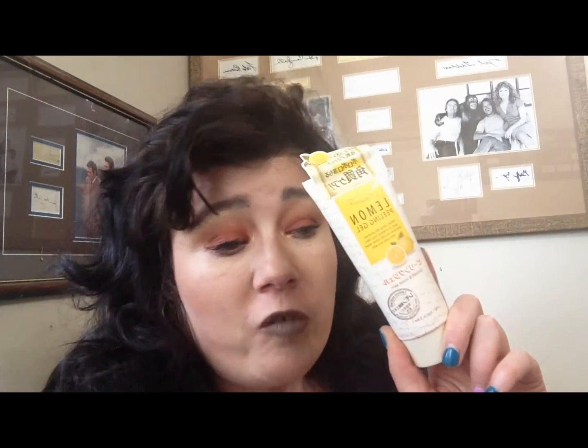From Daiso I picked up another one of these lemon peeling gels for $2.80. This is really phenomenal and smells great. I do have a demo of it on my channel — I'll link it down below, though it's quite old. Comment below if you'd like a review on any of these.